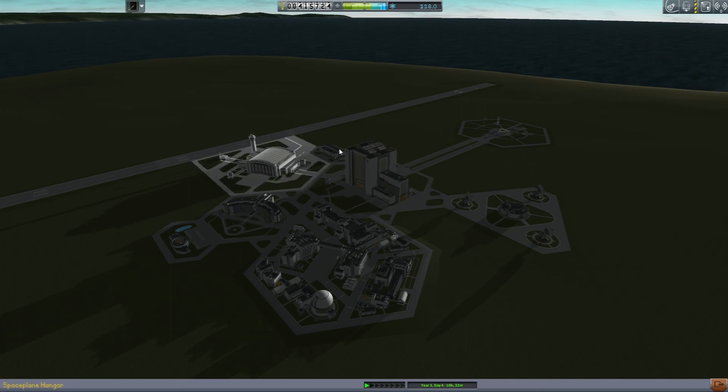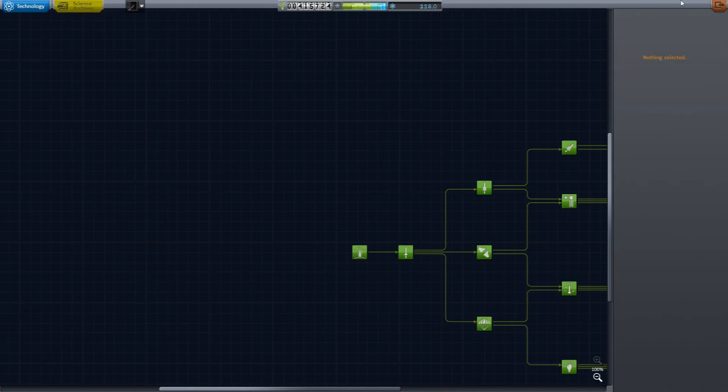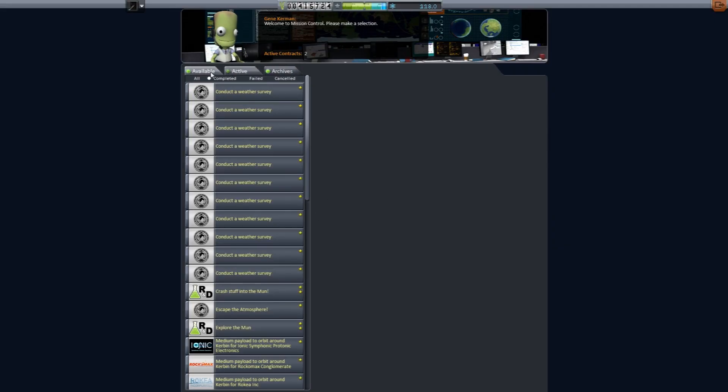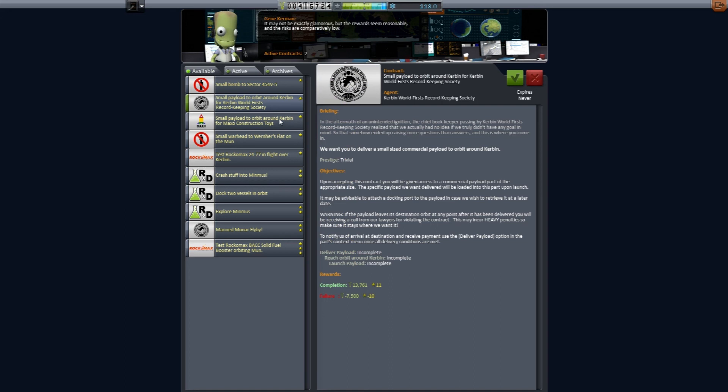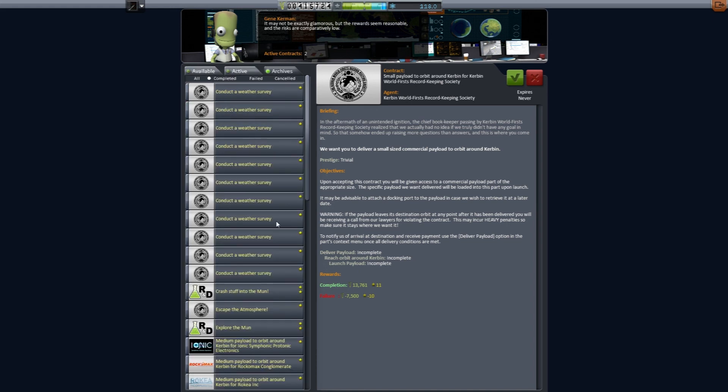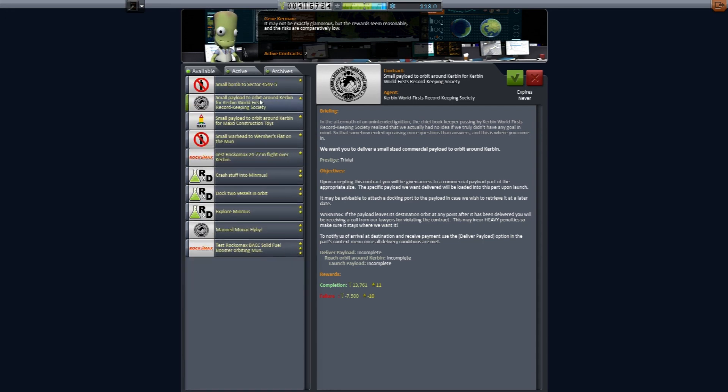I didn't get any new science for that, of course, but that took care of two more successful missions. Now I'm noticing the game is offering a small payload to orbit contract again — that's weird, I could swear I just did that mission. It must just be confused because of how these contracts were added later, and now I have a small payload contract instead of a medium payload contract. A job for another day, but for the moment, that's all for now. Thank you all very much for watching, and I will see you in the next episode. Bye for now.